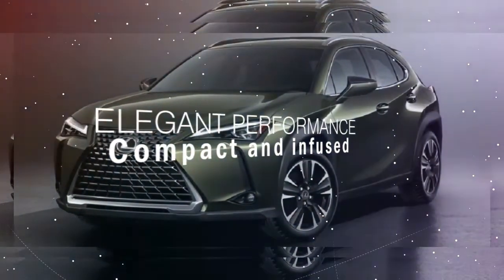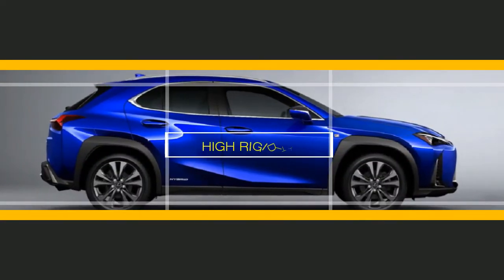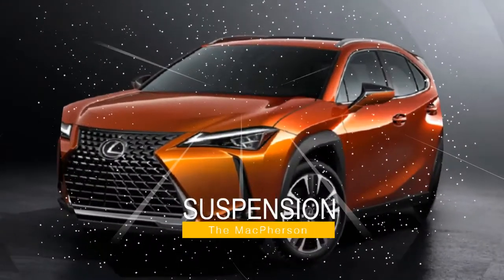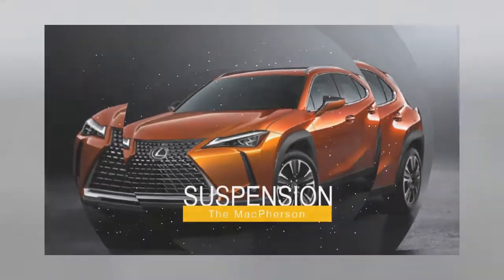Compact and infused with dynamic attitude, the 2019 Lexus UX's high rigidity includes a high tensile ring structure around the rear door and tailgate. The Lexus smooth-domains suspension and double wishbone rear suspension system are specially tuned for a combination of urban agility and comfort.